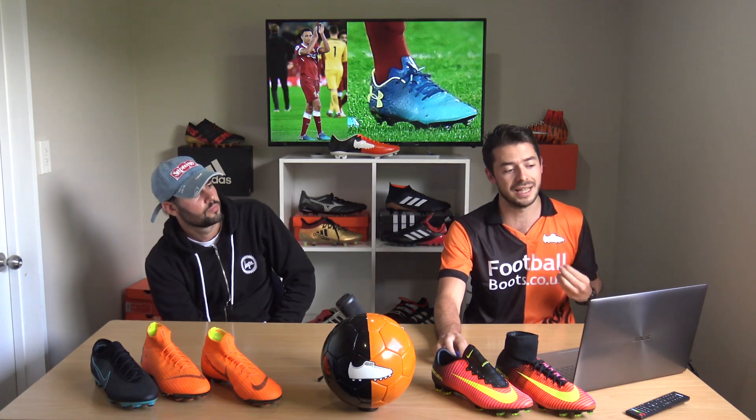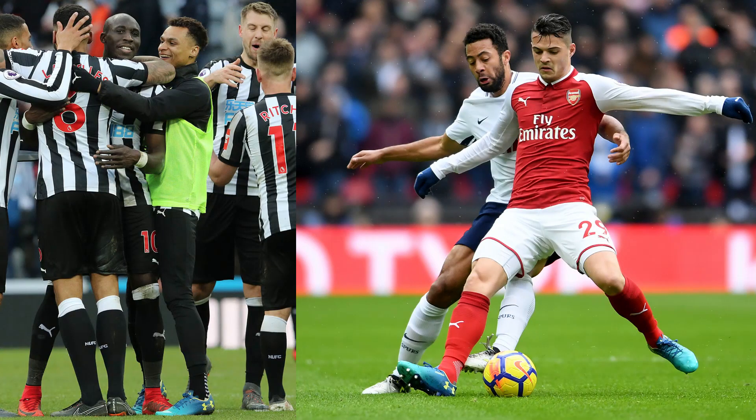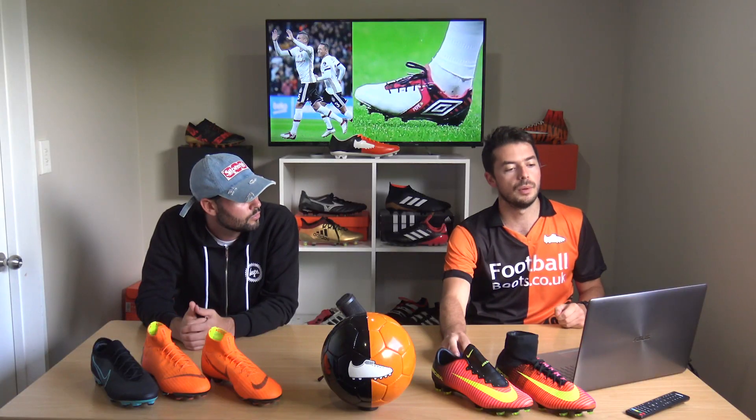We talk about the new cleat — a replacement for the Mercurial — with Trent Alexander-Arnold wearing this boot. We also have Jacob Murphy and Granit Xhaka as a couple of other wearers in the Premier League.